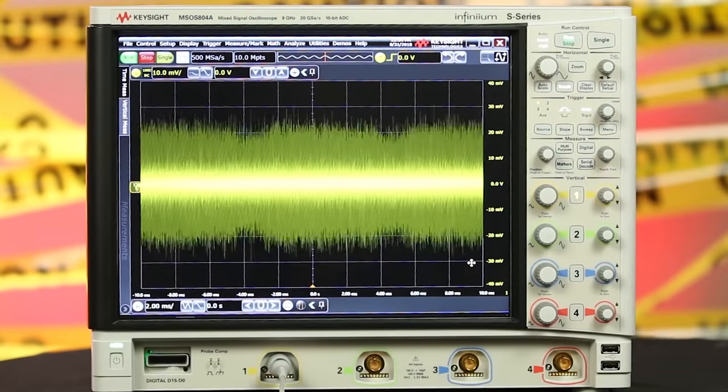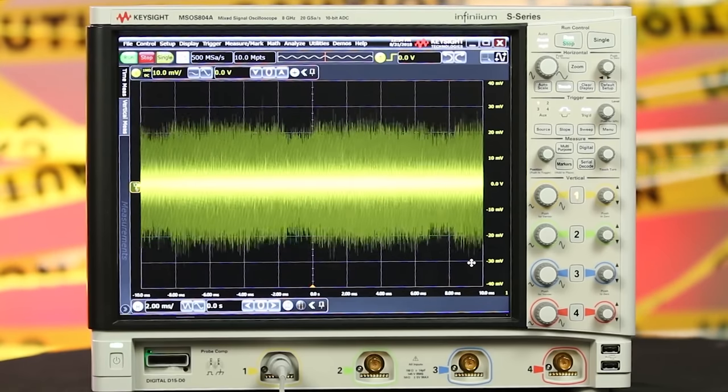Power supply output noise is a really important specification — it's one of the first things hardware engineers look for. It's usually measured two different ways: an RMS measurement for the average output noise, and a peak-to-peak measurement. When you're working with sensitive devices, that noise could really throw them off, so having low output noise is critical. An ideal source has zero output noise — 5.000 repeating forever — but a real power supply will have some noise, maybe 5.002 plus or minus a couple millivolts or milliamps. Output noise is specified for both voltage and current.